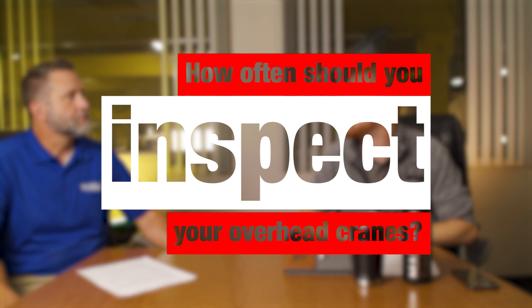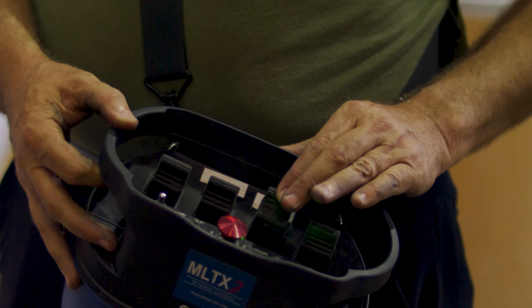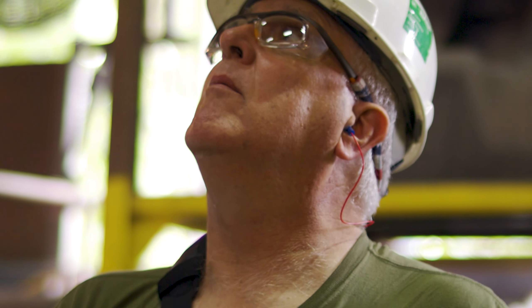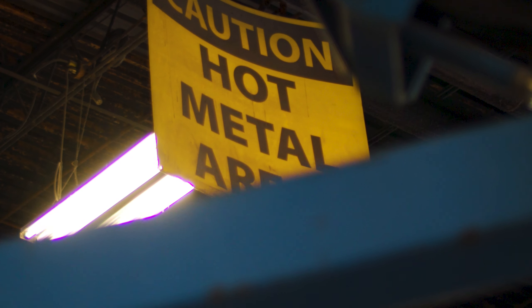So the first thing I want to know is how often should you get your cranes inspected? Well, there are five types of inspections that are required. They are initial, frequent, periodic, cranes not in regular use, and functional. The functionals are to be performed by the operator daily. The intervals are going to be dependent on the critical condition of the components, the wear of the components, the environment. Our experts can help determine the interval based on the duty cycle and the OEM requirements as well.